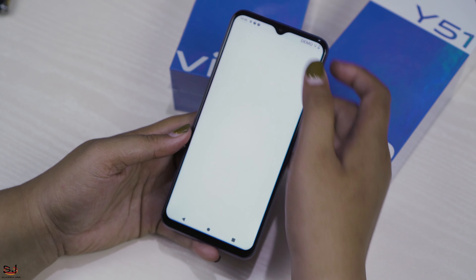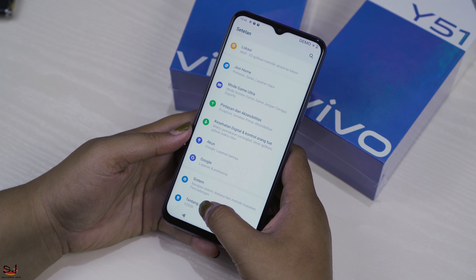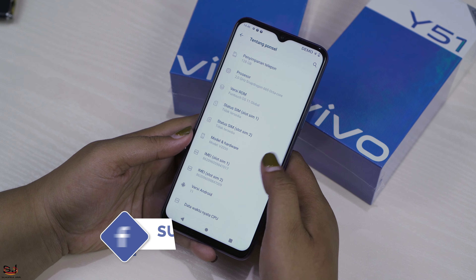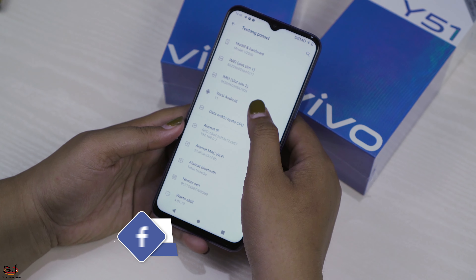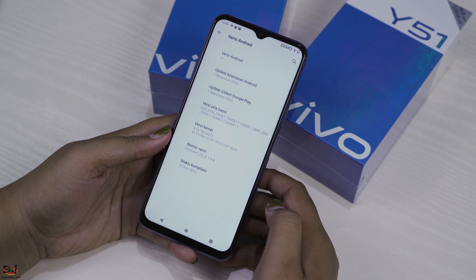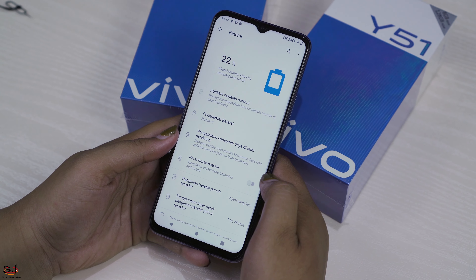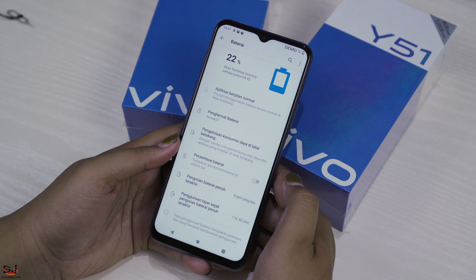Dari segi performa, PIPO Y51 dibekali chipset Qualcomm Snapdragon 665, GPU Adreno 610, Funtouch OS 11, dan Android 11. Dipandu dengan RAM 8GB dan internal 128GB. PIPO Y51 juga memiliki baterai berkapasitas 5000mAh dengan dukungan fast charging 18W.